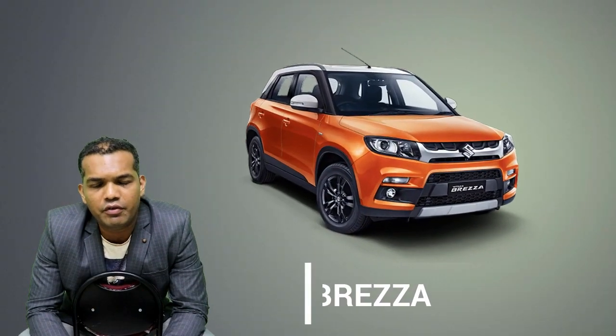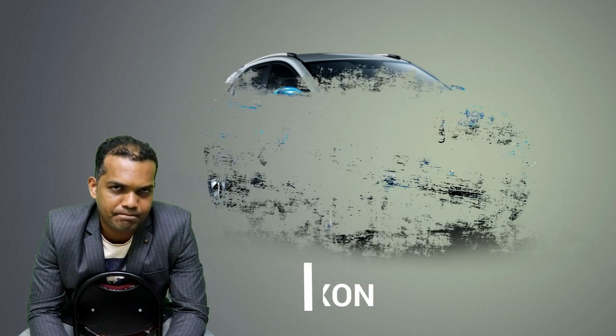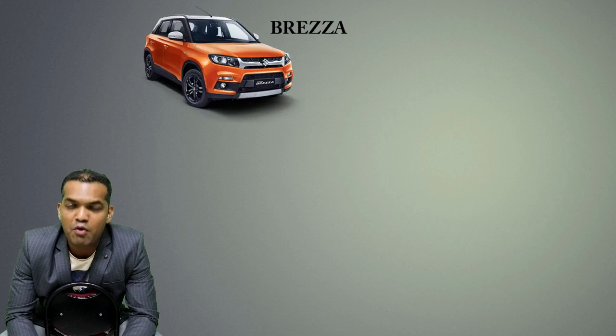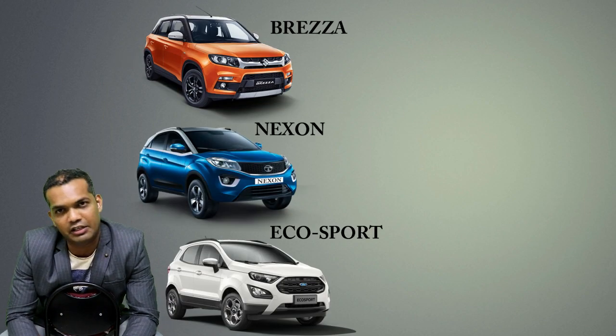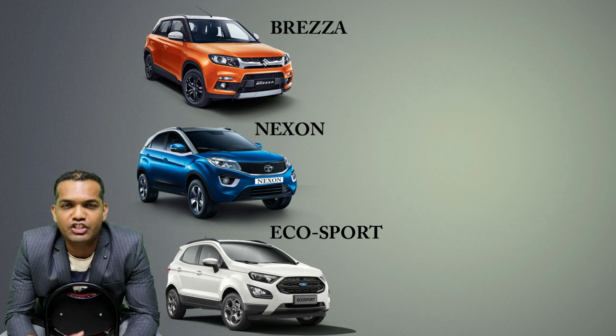In this series we are going to help you with compact SUVs which are the hit list of the market. I am going to tell you first about the engine part of these cars. Let me introduce them — these cars are the Maruti Breeza, Ford EcoSport, and Tata Nexon, which are the kings of the market. I am going to start with the engine part, which is the main part of the car.